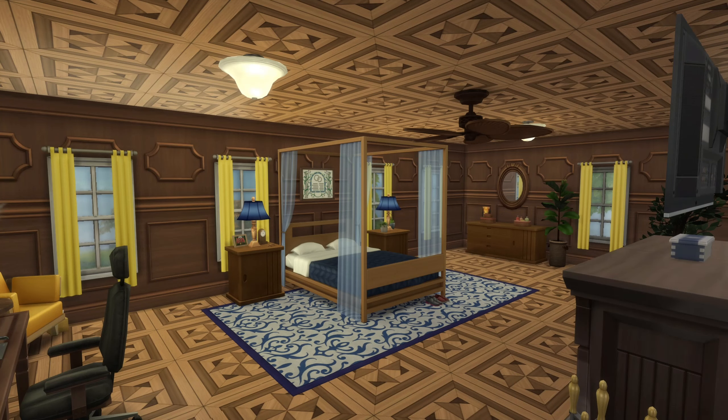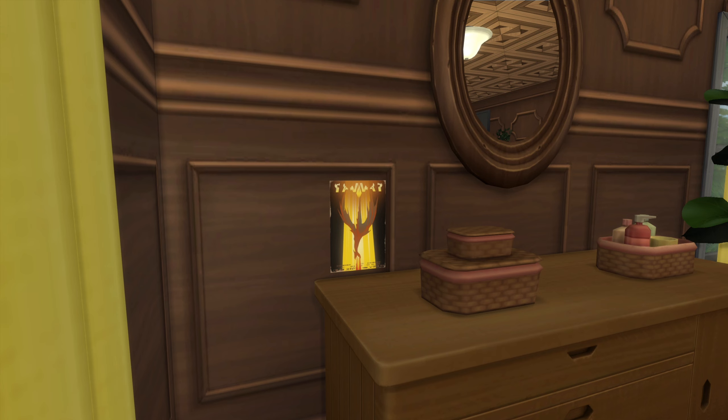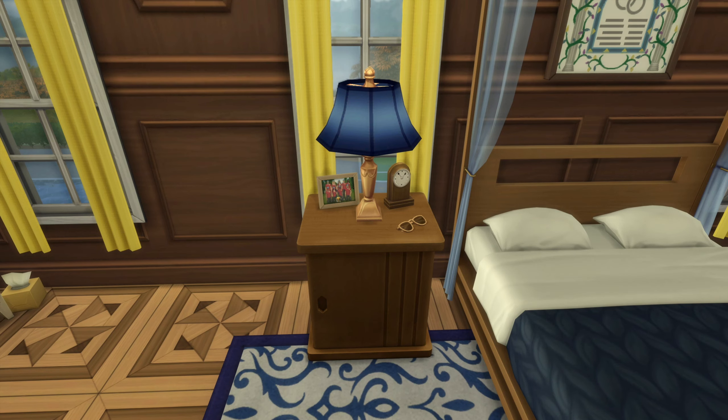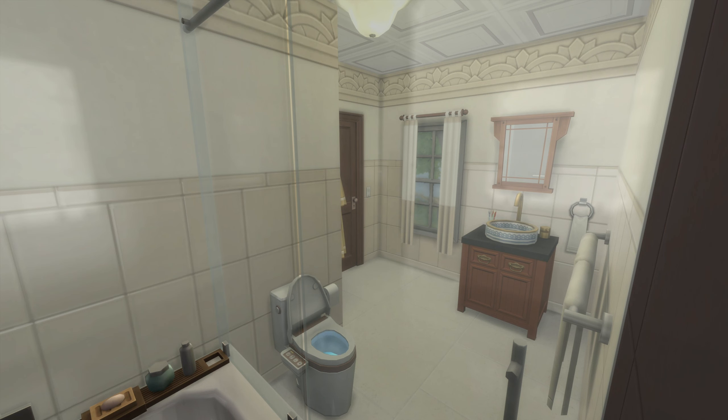He's also just down the hall from Jean and Cyclops. This is another room with a lot of lore in it, and I call this chair in the corner the Wolverine chair. If you know, you know. When the lights are out, you can't even tell he's there, except for the glow of his cigar.